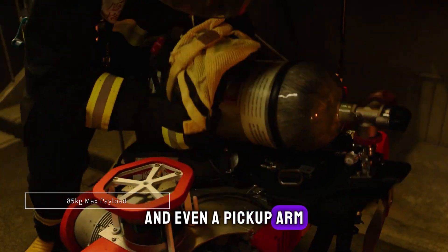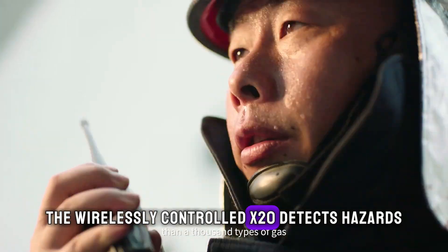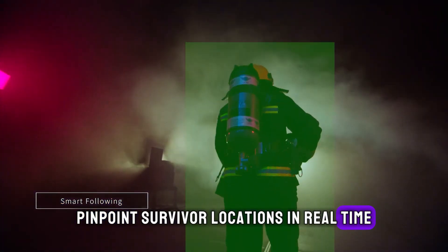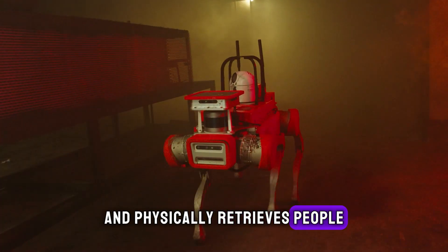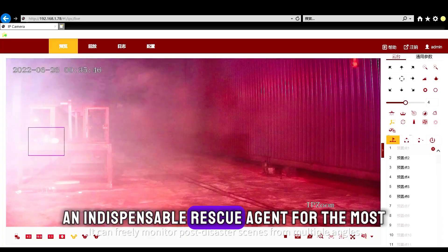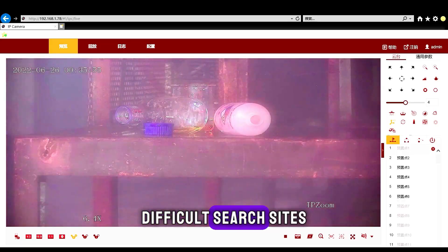two-way comms and even a pickup arm, the wirelessly controlled X20 detects hazards, pinpoints survivor locations in real time and physically retrieves people. Its versatility makes the four-legged bot an indispensable rescue agent for the most difficult search sites.